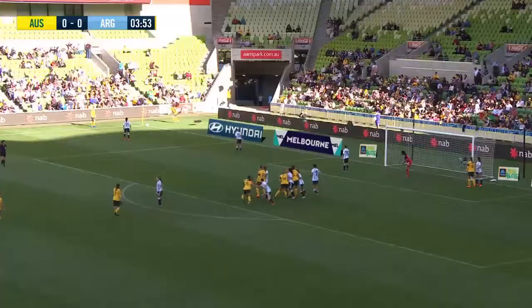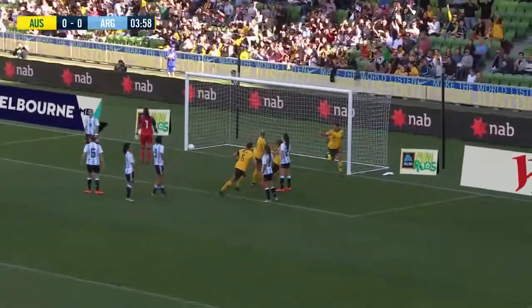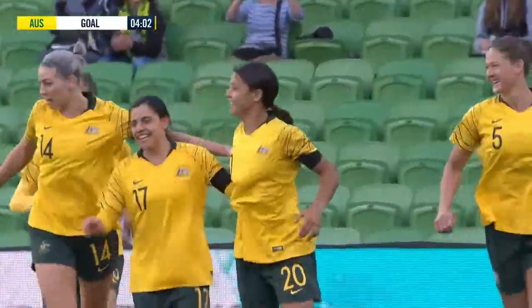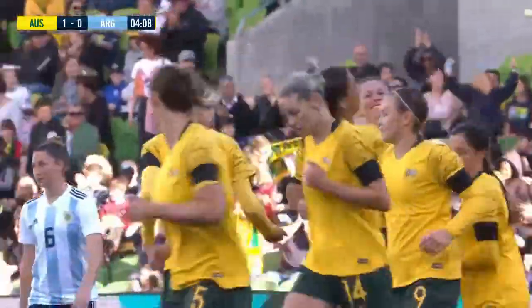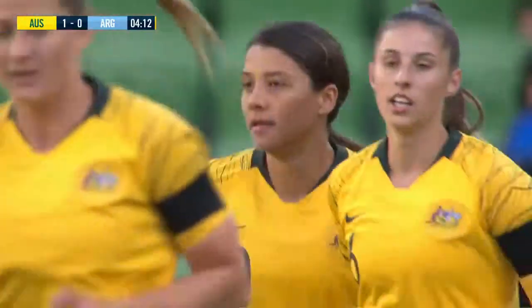Looks like Gilnick is taking ownership of this corner. Decent delivery, too, and look who got there — Sam Kerr! It only took her four minutes to open the scoring. The goalkeeper Correa thought she was going to grab that corner out of the air, but she didn't count on Sam Kerr climbing at the near post to head home the opener.